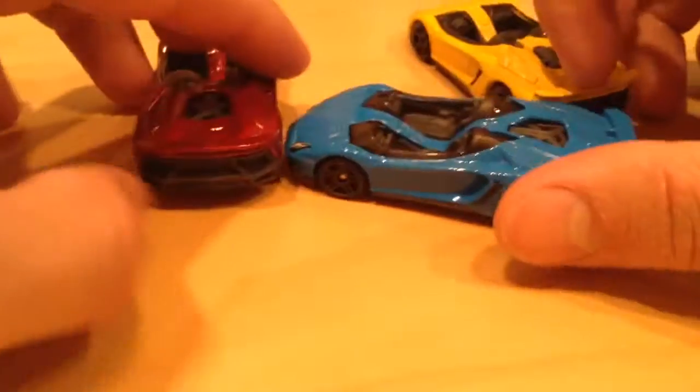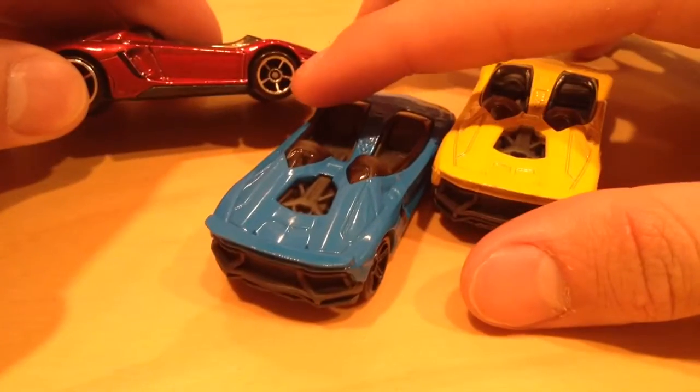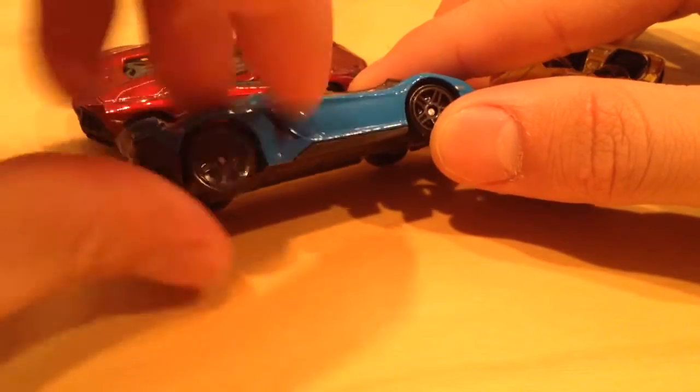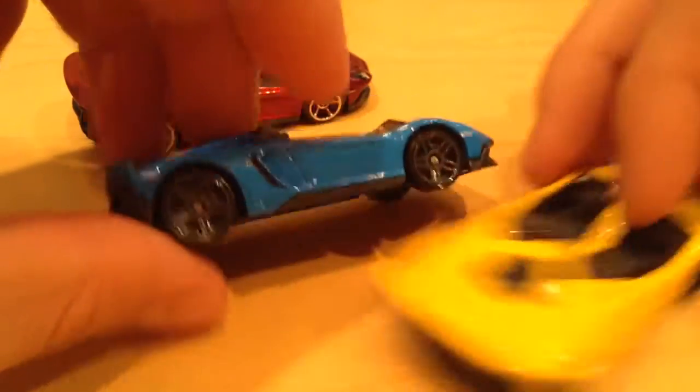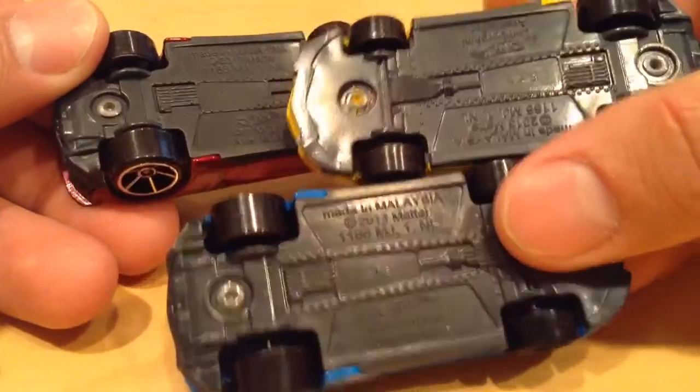Actually, they are all the same. The only difference is the paint, and then on this one, this one has chrome rims — the five-spoke. These are five-spoke too, but these are gray. Even the bases are all the same — all gray.